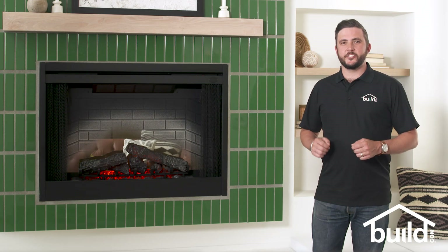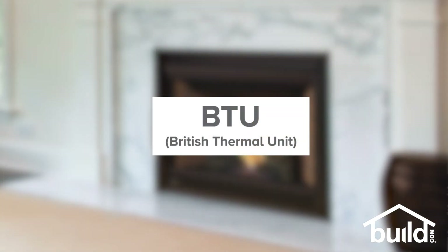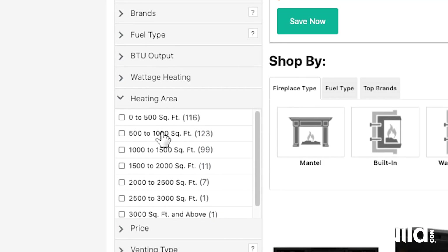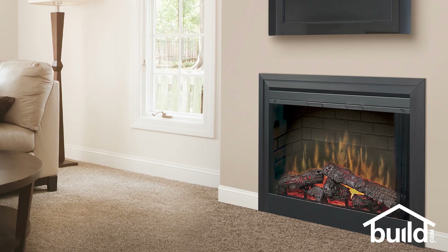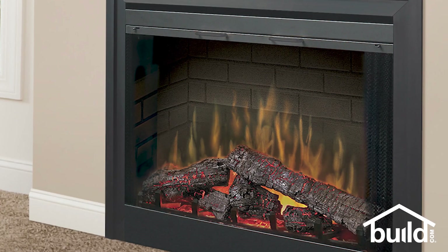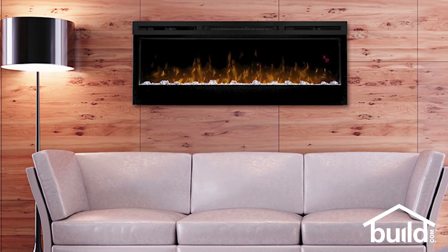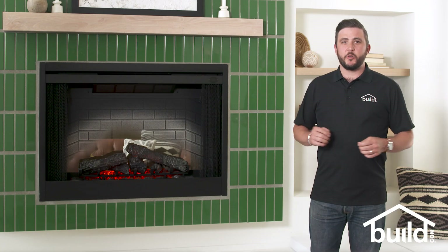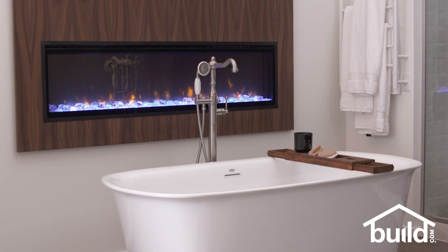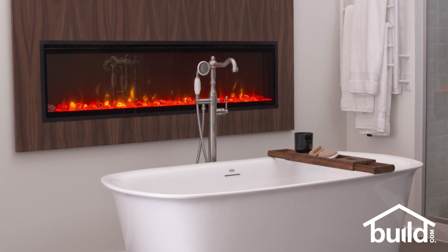Electric fireplaces are often used as supplemental heat, and the heat output is measured in BTUs. You can shop by BTU output or square footage of the area you want to heat. Models with faux logs have highly detailed, realistic-looking wood, ash, and embers. Many contemporary electric fireplaces don't have logs at all — the flames just rise out of decorative material. There are many looks to choose from, including stones and crystals in a variety of colors.